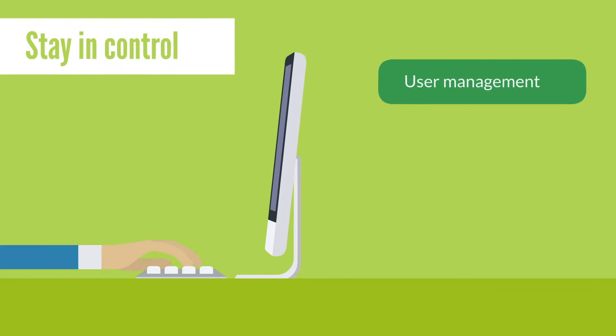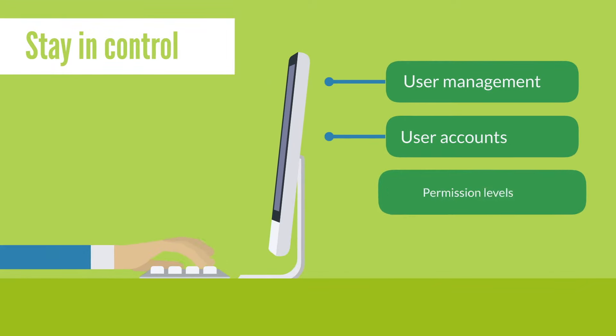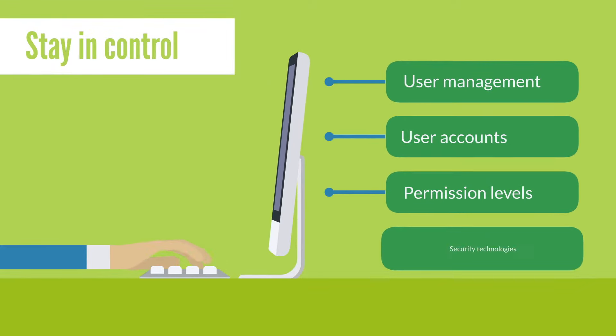Stay in control with sophisticated user management, unlimited user accounts, detailed permission levels, and the latest in security technologies.